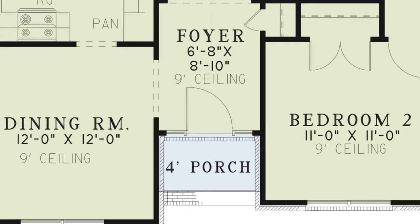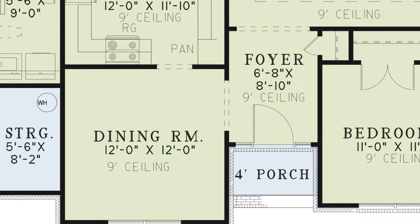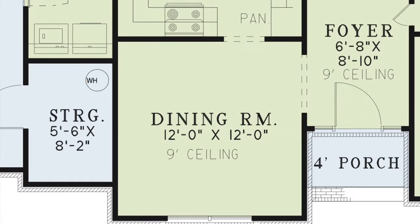Step off the front porch and into the foyer. This foyer has a nine-foot ceiling and a coat closet. To the left of the foyer is the dining room, which has a nine-foot ceiling and is the perfect place for the family to gather during holidays.